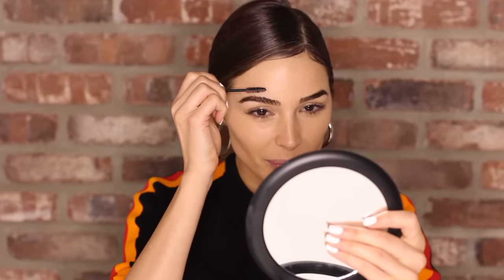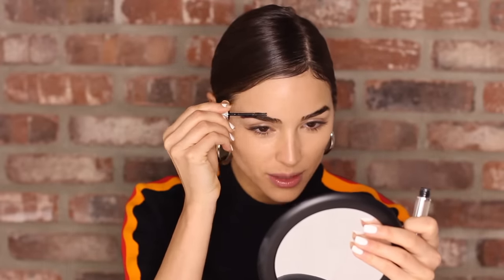To get my eyebrows where I want them, I start by combing them upwards with a mascara wand. Before anyone says anything about my nails — I am getting these done right after this. Anyway, I use the Mr. Brow Groom by Givenchy. I used to use a mascara wand with hairspray for years, but then I discovered this and it's amazing — it's a clear brow gel that really holds the brow in place.